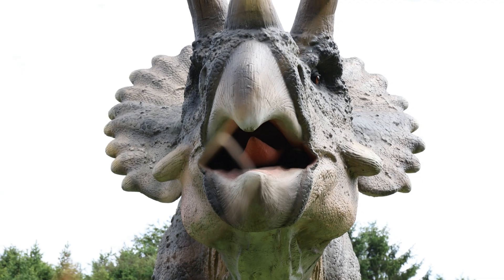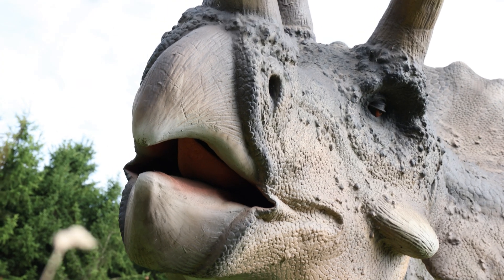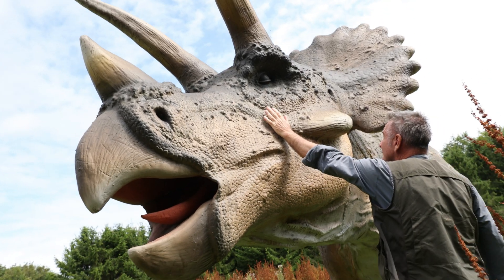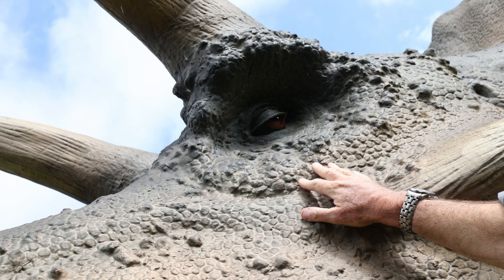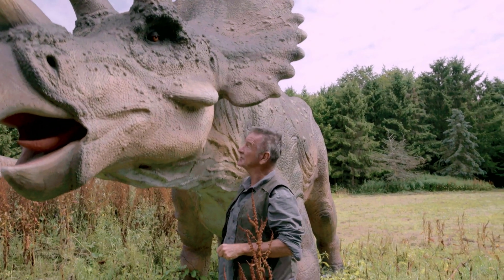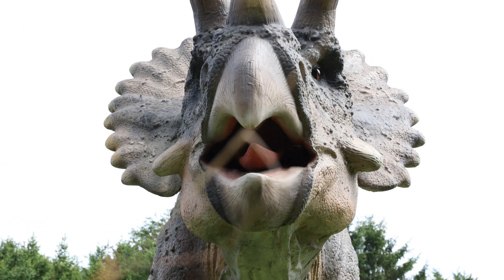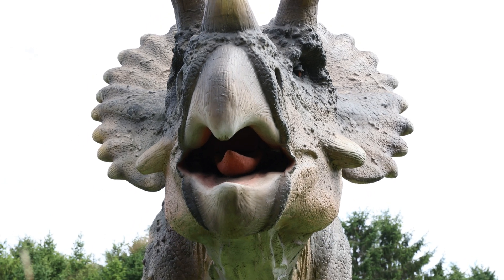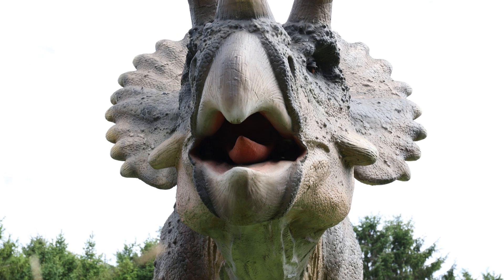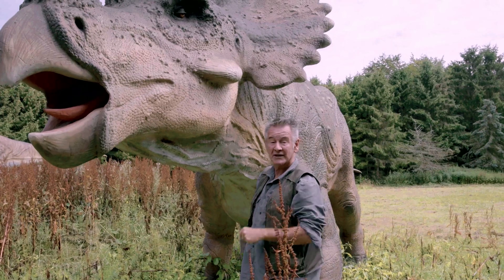You all know who this is — a Triceratops. A herbivorous dinosaur known for its iconic three horns, massive frill, and powerful build. These gentle giants graze on vegetation. They can be 30 feet long and weigh several tons. The horns and the frill are a defense against predators like T-Rex. They're also used in combat between rival Triceratops.